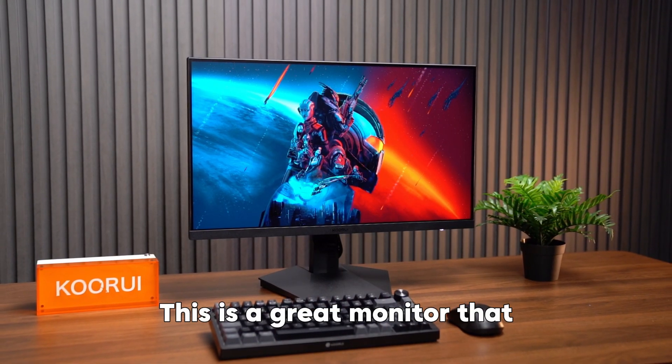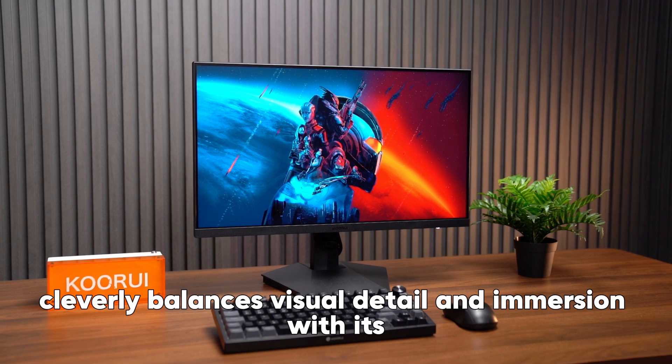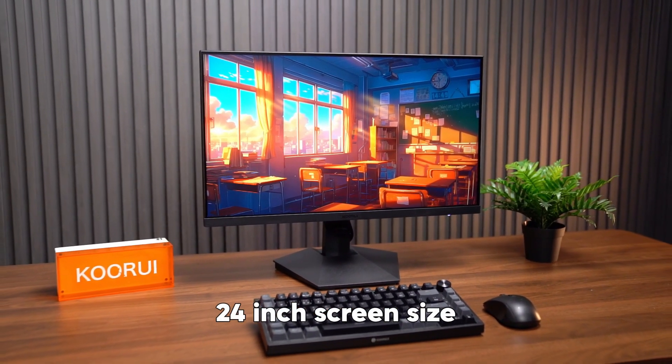This is a great monitor that cleverly balances visual detail and immersion with its 24-inch screen size.